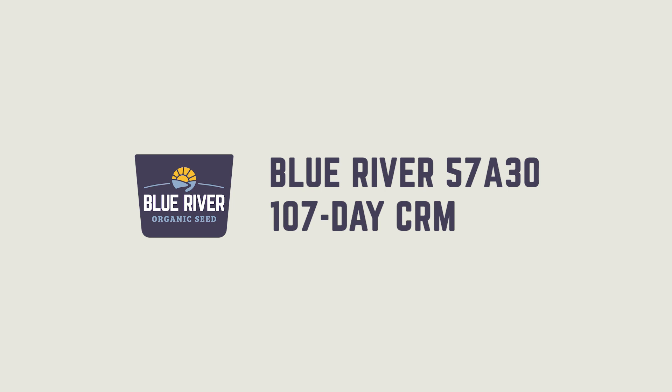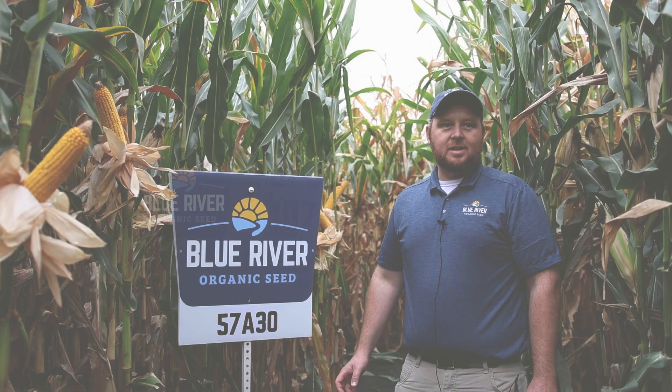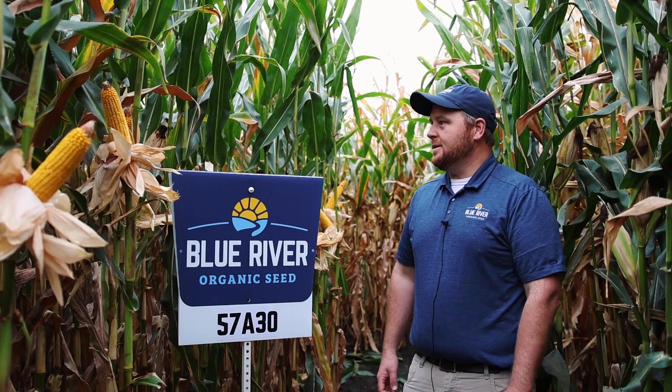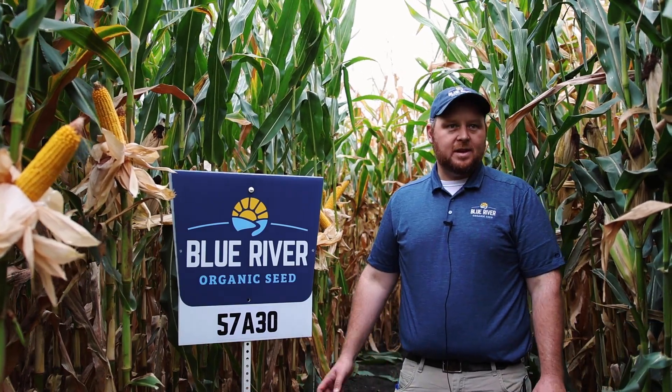I'm standing by 57830. This has been in the lineup for many years with Blue River. It has an extremely loyal following. It's a 107-day maturity. It is a grain hybrid with silage potential.